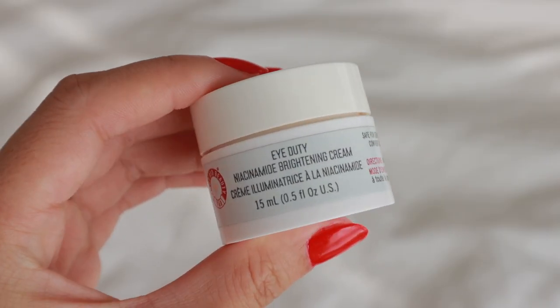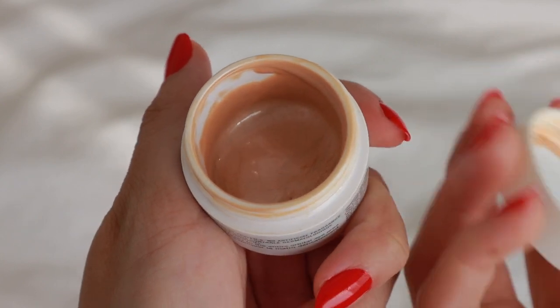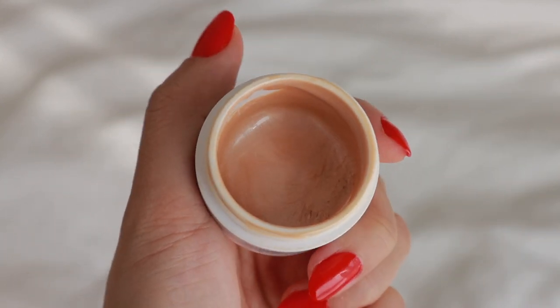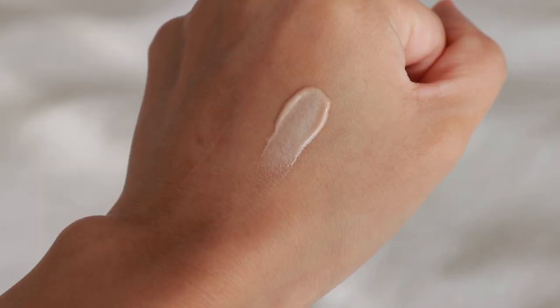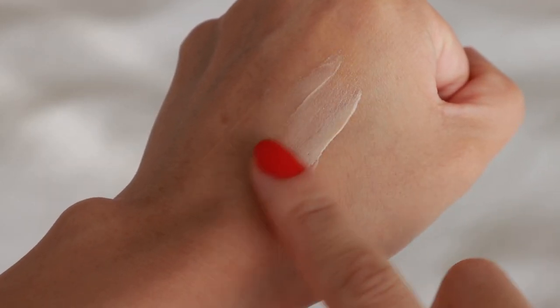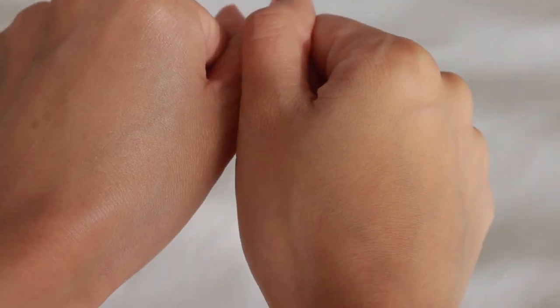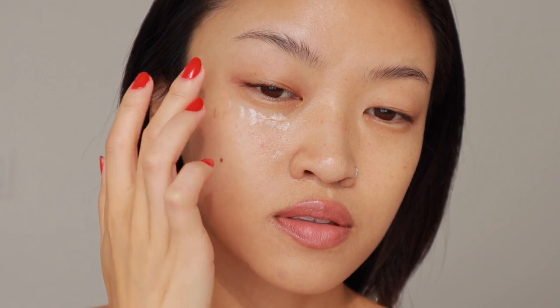The next eye cream is from First Aid Beauty — their Eye Duty Niacinamide Brightening Cream. It helps with fine lines, wrinkles, dark circles, and puffiness, and has a pearlescent pink color to it. I love this so much because you can see the brightening results immediately — it just instantly makes your eye area glow. I was shocked when I first used it. I think this would also be great right before makeup application because it adds such a nice shine underneath the eyes, and it also hydrates the eyelids.